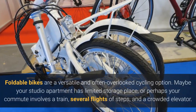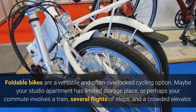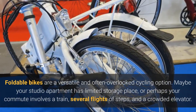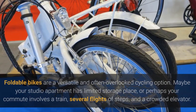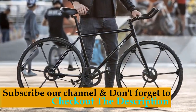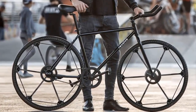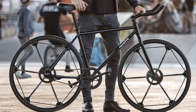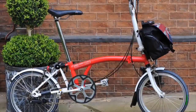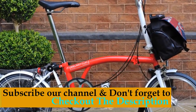Foldable bikes are a versatile and often overlooked cycling option. Maybe your studio apartment has limited storage space, or perhaps your commute involves a train, several flights of steps, and a crowded elevator. A foldable bike is a cycling problem solver and a bundle of fun packed into a small and convenient package. From lightweight single speeds and cruisers to bikes with electric assist motors, there is likely a foldable bike out there to suit your cycling needs, and I have put together some of the best folding bikes from what is available and reviewed them.